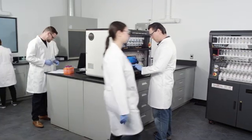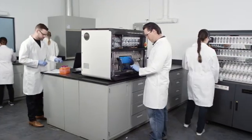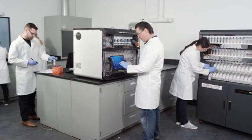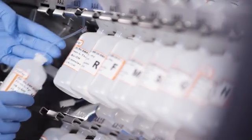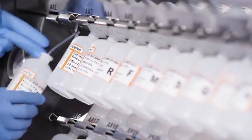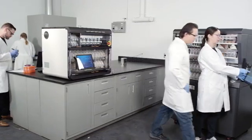Today's peptide researcher faces a variety of challenges. The pressure to deliver results quickly and use resources efficiently has never been greater. Meanwhile, applications ranging from novel therapeutic discovery to new materials development increasingly require the preparation of complex and modified peptides.